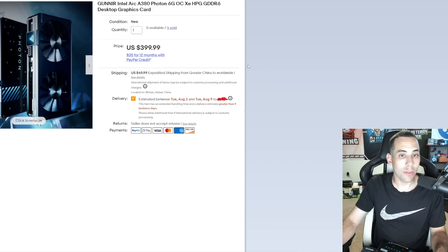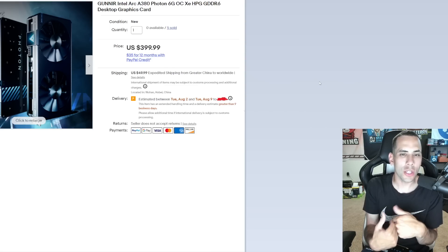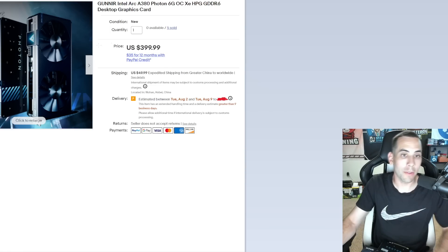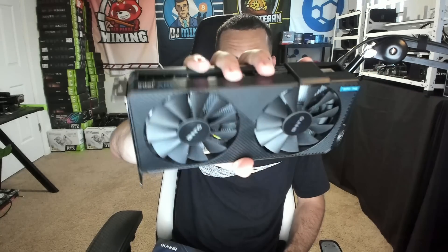I actually purchased the A380 from eBay. It cost me $400 plus $50 shipping plus another $35 — so just about $485 for this GPU. You're probably thinking the MSRP is supposed to be around $130, and I know, but you can't find them. I don't plan on keeping this, to be quite honest — it's cool, but it's not $500 cool. I just want to be one of the first to show the hash rates. If I would have purchased it from Charlie, it probably would have been around $250 — a lot cheaper than almost $500.